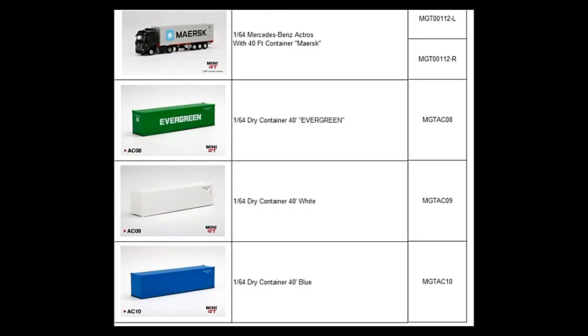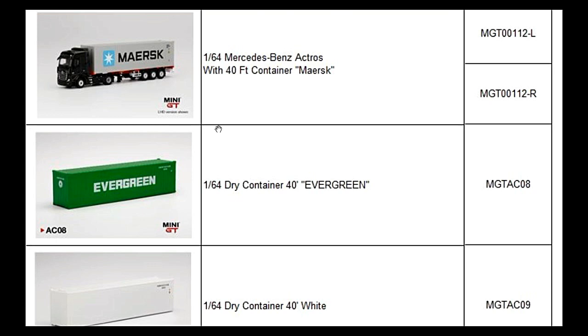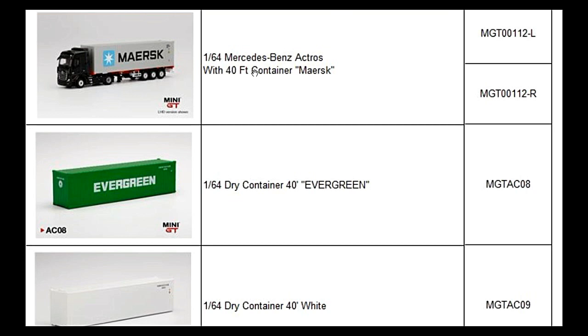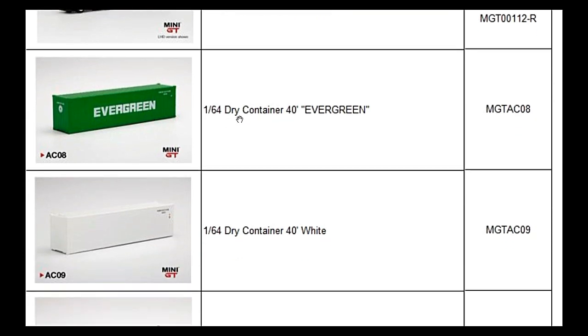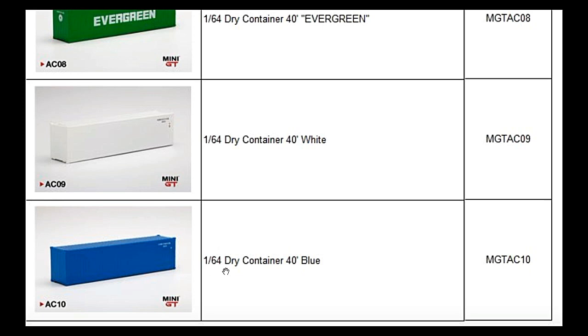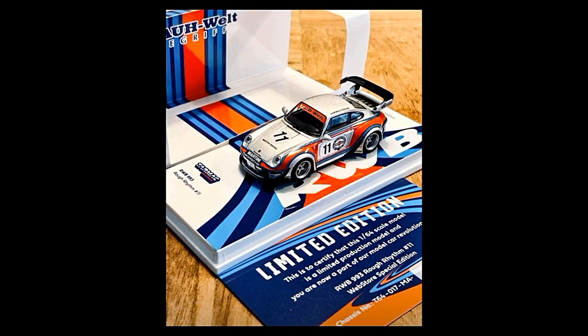Next up, some items on pre-order right now at Hobby Stock: these are Mini GT 1:64 scale Mercedes-Benz Actros with 40-foot containers. We've got a dry container with the Evergreen logo, a plain white dry container, and a plain blue 40-inch dry container, all in 1:64 scale.